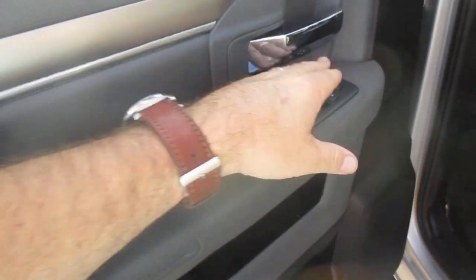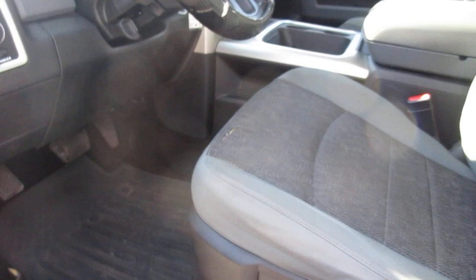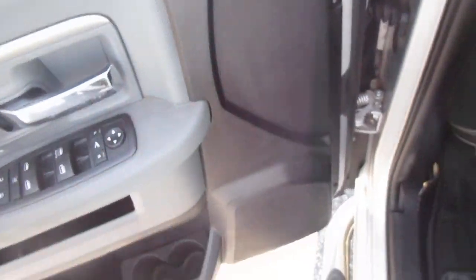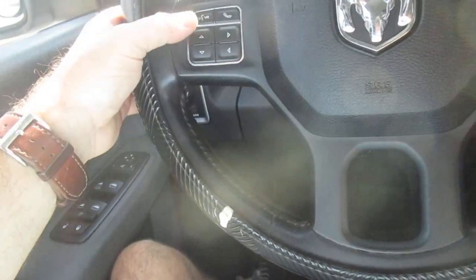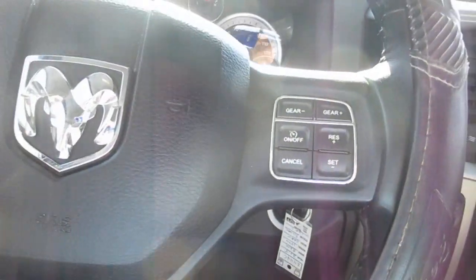Power windows, power door locks, and mirror controls all on the door panel. Power driver's seat also. On the steering wheel itself you have Bluetooth connectivity on your left hand side, and on your right hand side you have cruise control.